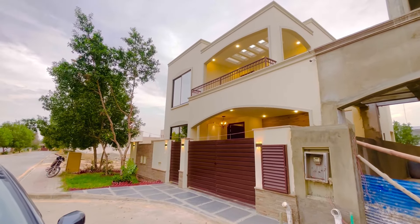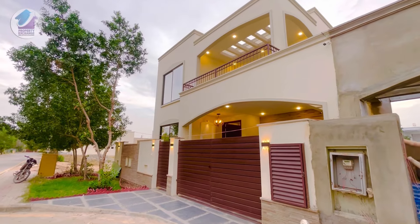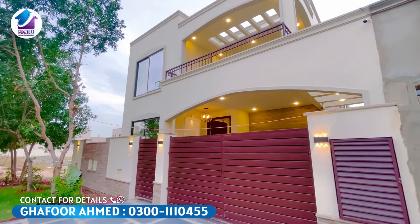When we talk about the location of this house, it is located in Periyat, Karachi, near the main gate. This is a 272 square yard property.